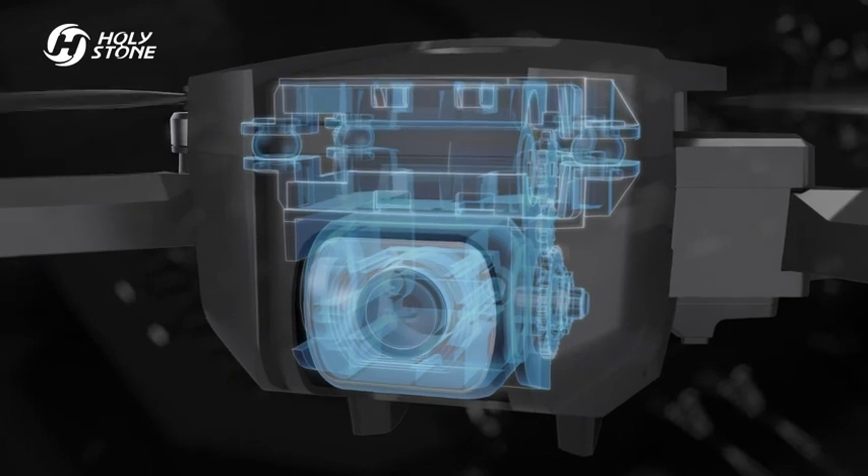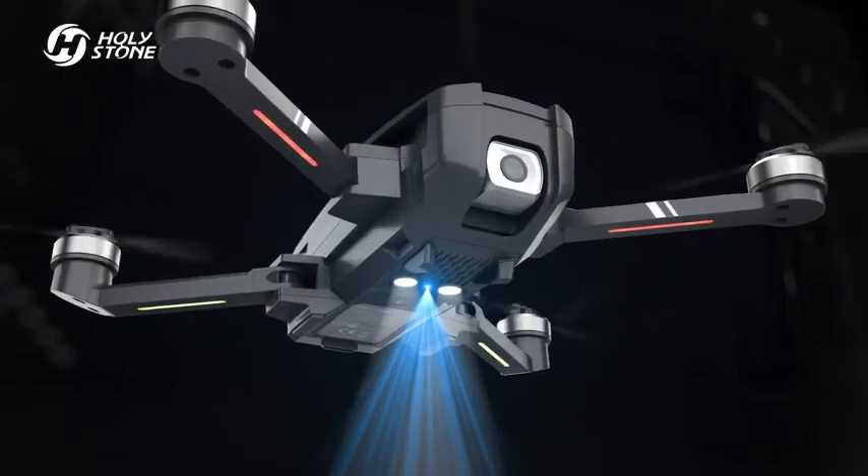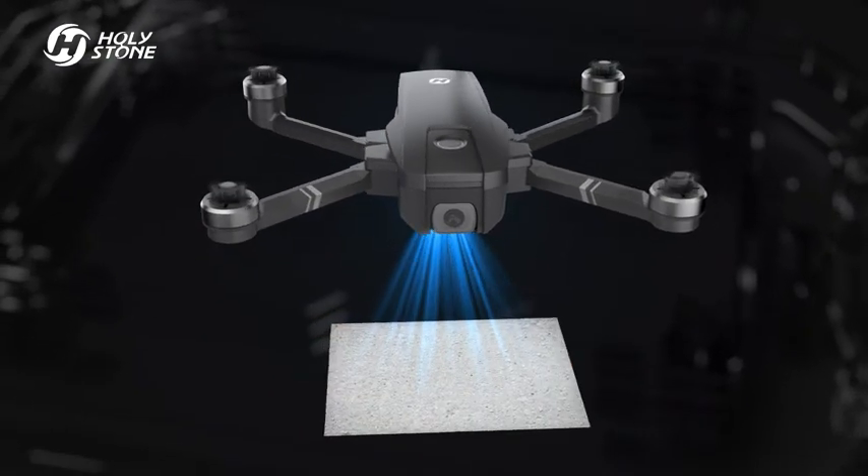The 2K video camera with shock absorption can tilt 90 degrees down to take bird's eye view shots. Optical flow adapts to various ground textures for stable hovering indoors.